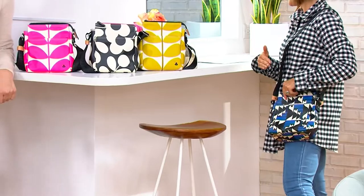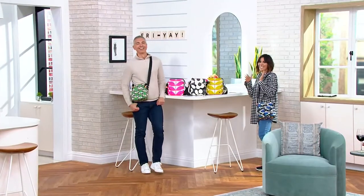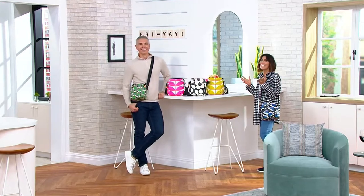Let's welcome in Orla. She joins us from London — the designer with years, decades of experience. Right now we're the store carrying Orla Kiley handbags. Orla, the two of us absolutely adore you and your bags. Hi, Orla. Thank you. Hello. Lucky to see you.